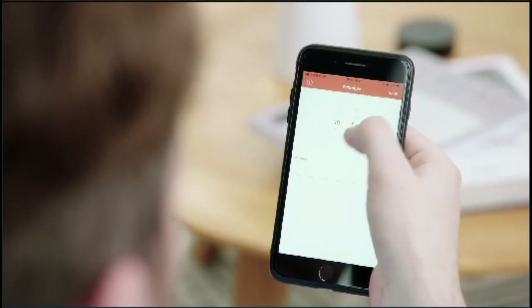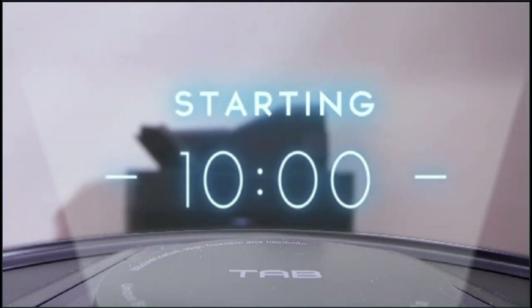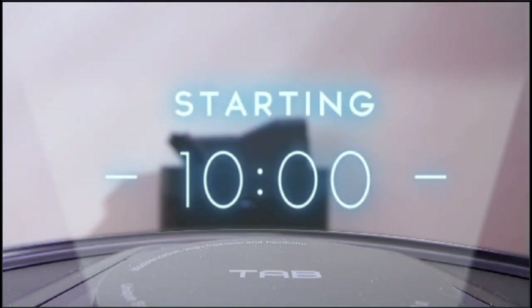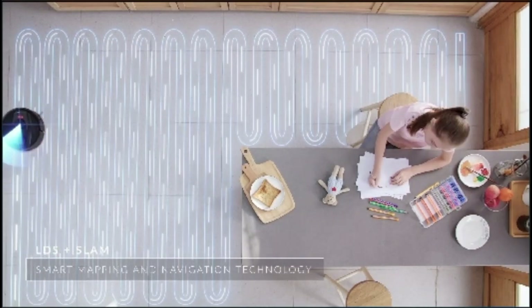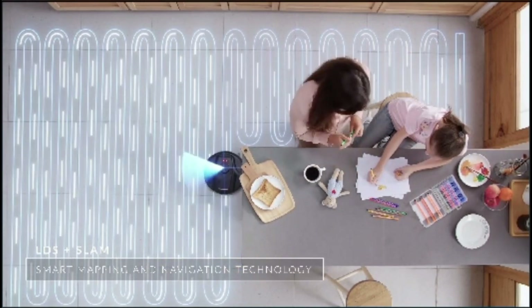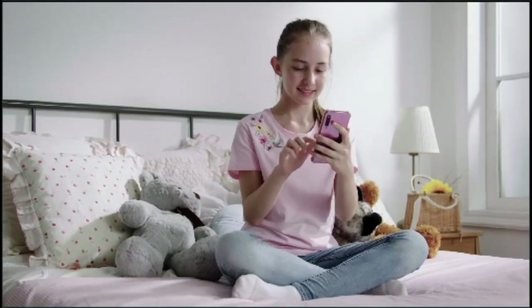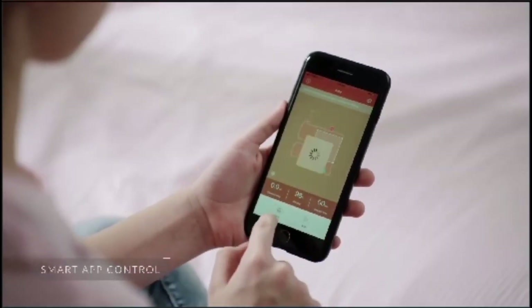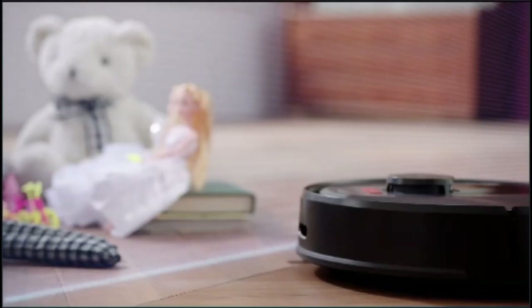You can set the cleaning time through the TAB Tabit app. It uses advanced LDS and SLAM navigation radar to ensure that every inch of your home gets thoroughly cleaned. You can easily set up virtual walls so that it doesn't go near places that you want it to avoid.